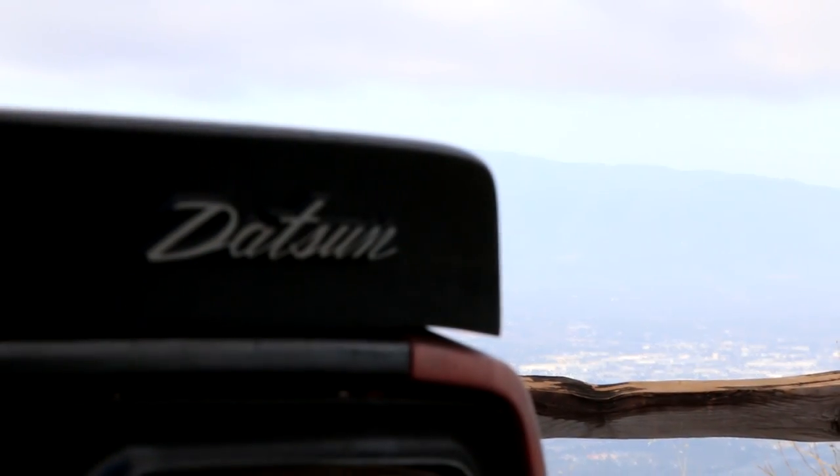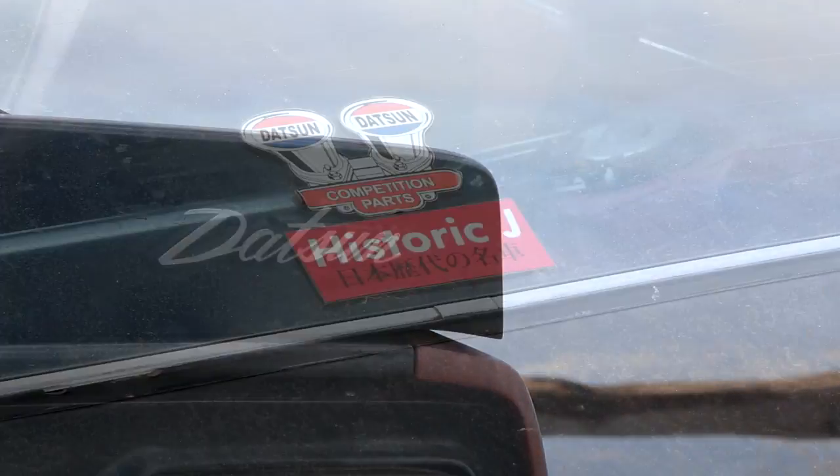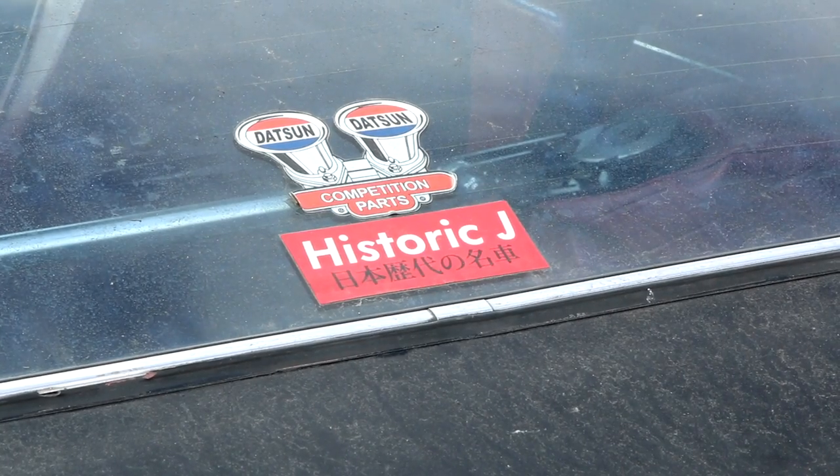Hey, what's up guys, welcome to another video. Today we've got Joselle here — you guys might remember him from the little preview of his car that we did a while back. This is a 1972 Datsun 240Z, a car I have admired from afar for a very, very long time — arguably one of the most iconic and perhaps important sports cars to ever come out of Japan.